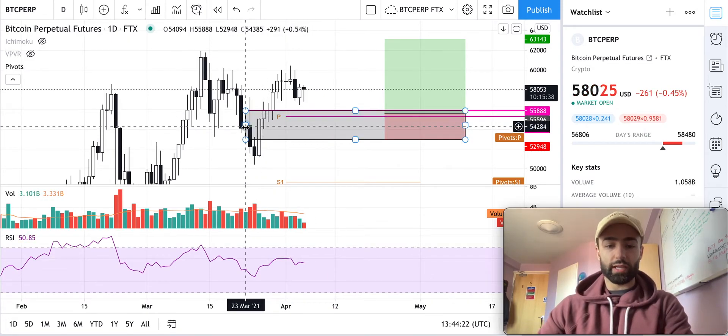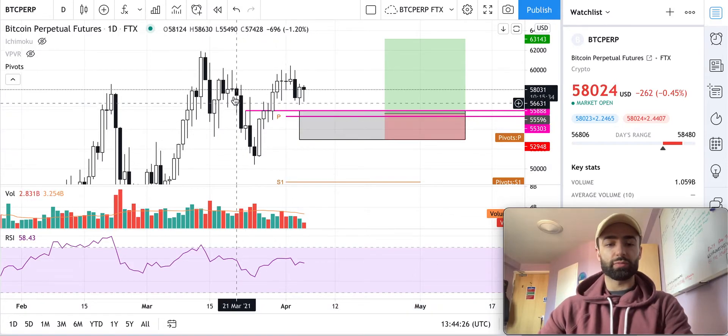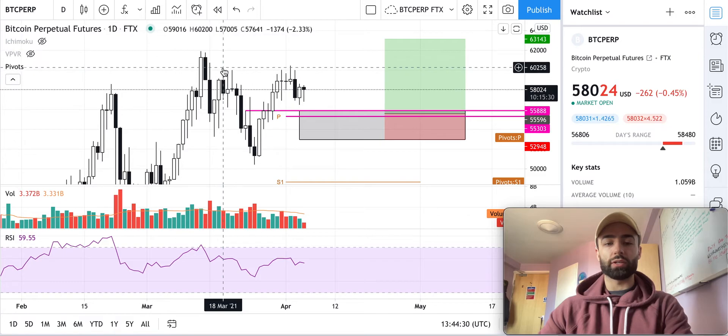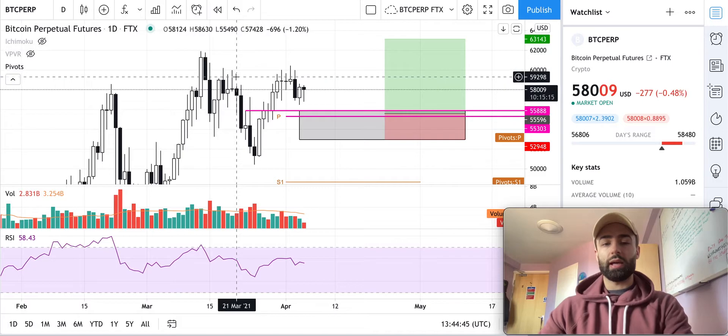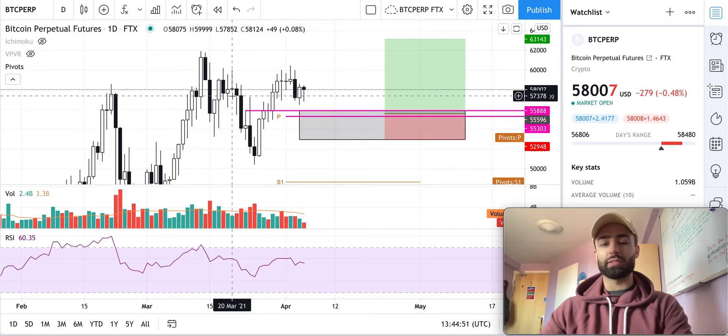This is our candle from March 23rd. We had a bear trend here, and the way we identify that is with our bear pattern: a series of four things — a high, a low, a lower high signifying waning bull momentum because they couldn't push the price above the previous high, and then a lower low confirming that momentum is down.